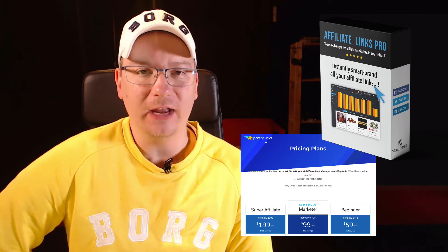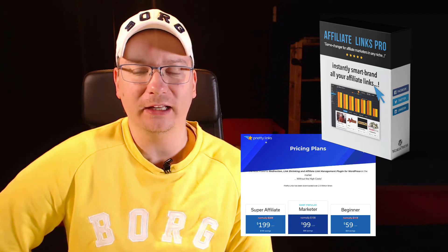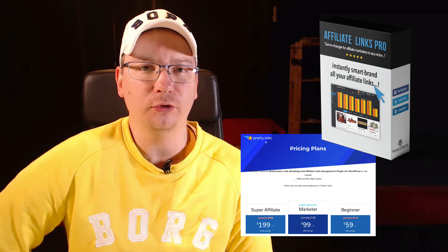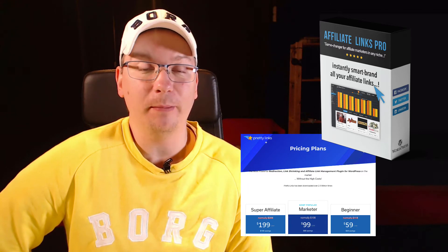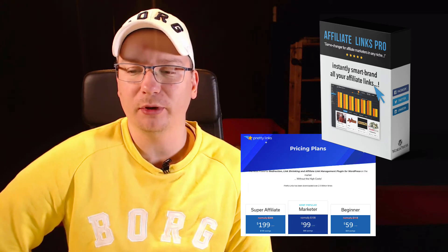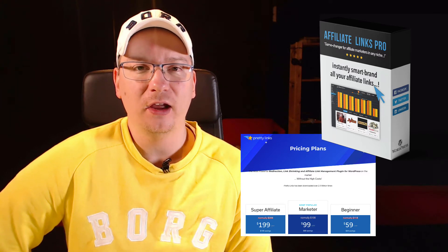I use it as a vendor, even though primarily it's designed for affiliates, but it is so useful that you can use it in many different ways. So as a member — somebody who's purchased my other products — I've got a special members offer this week on Affiliate Links Pro.